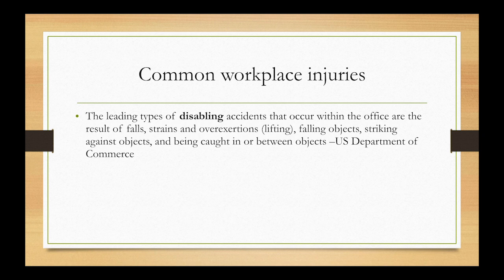According to the US Department of Commerce, the most disabling workplace accidents — those that put you out of work — rank falls as number one. You want to be aware of that and change your environment accordingly. Make sure your pathways are clear and that whatever you're carrying doesn't obscure your vision and cause you to trip and fall.